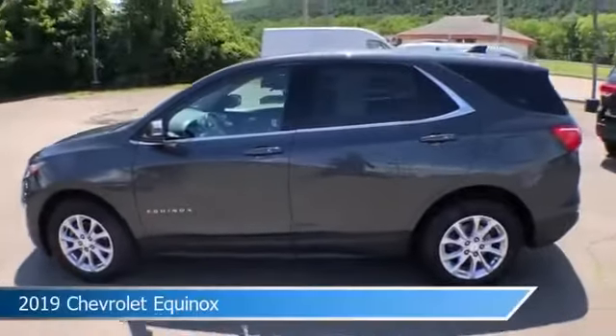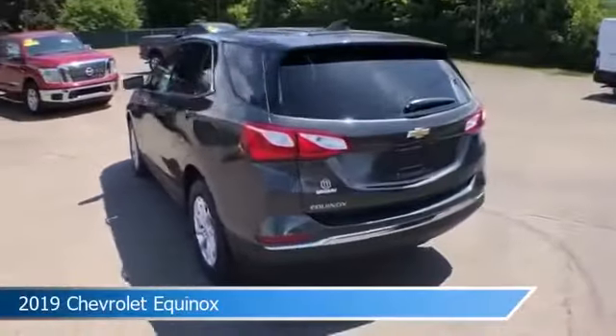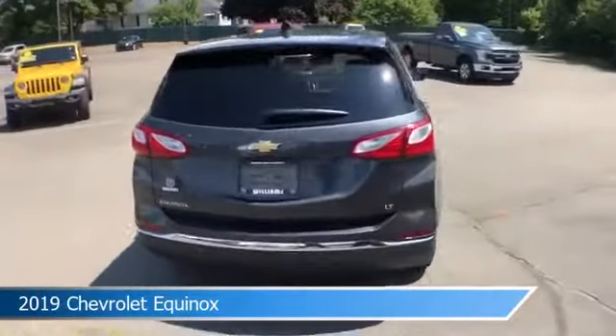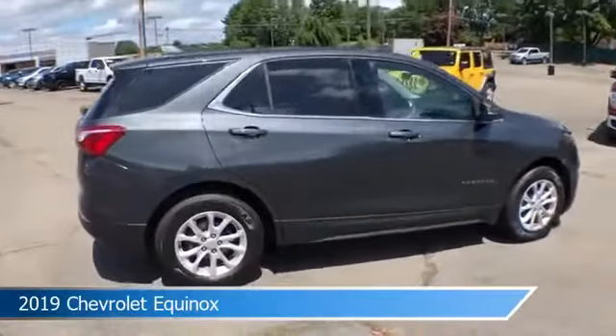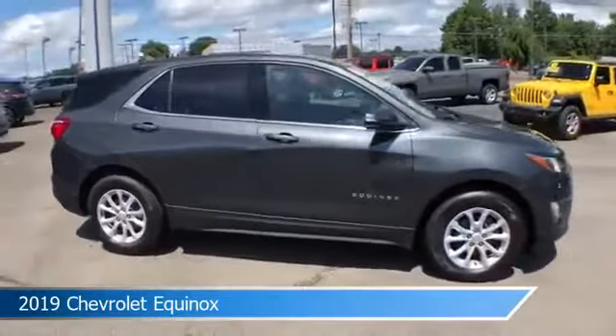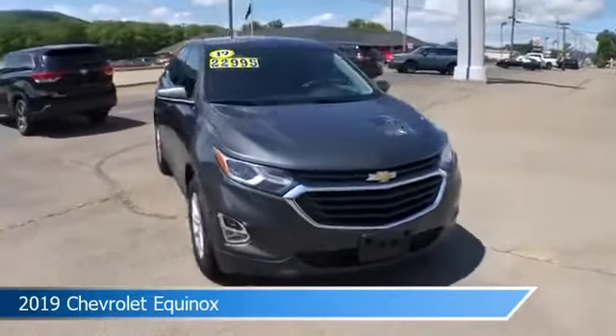Take a look at this 2019 Chevrolet Equinox, equipped with an automatic transmission in nightfall gray metallic. This car comes with some great features including anti-lock brakes, HID headlights, audio controls on steering wheel, auxiliary input and more. Come in and check it out today.